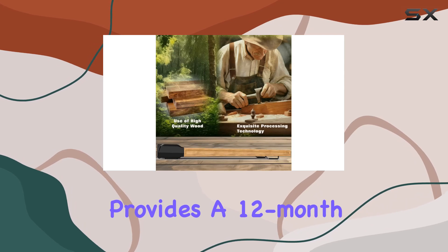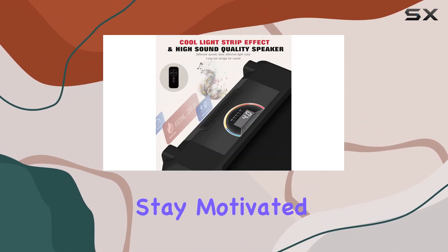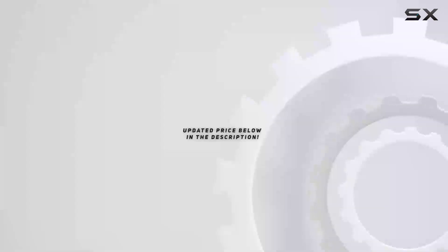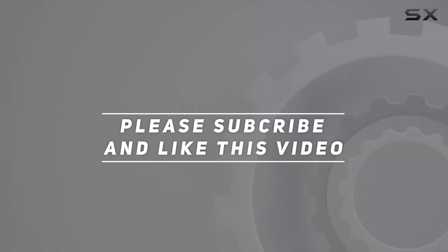Flinder provides a 12-month warranty, emphasizing their commitment to customer satisfaction. Stay motivated, track your achievements, and make your fitness journey enjoyable and efficient with the Flinder Walking Pad. Check out the video description for an updated price, and thank you for watching.